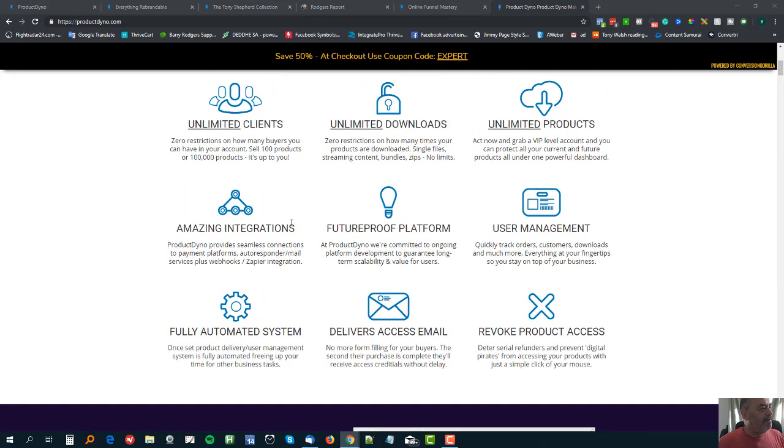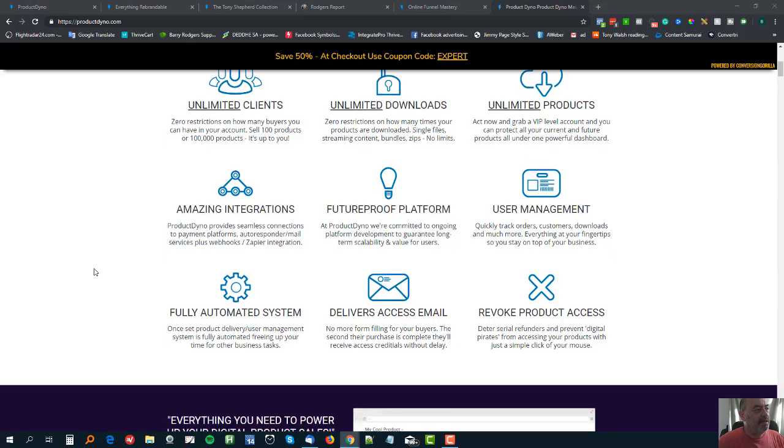So here are some of the main things: you've got unlimited clients, you're not limited to how many people you can have in your system, unlimited downloads and supported files, unlimited products, and integrations - which I'll talk about in a minute. It's a future-proof platform. They are developing this, working on it all the time, bringing new features and tweaks, and have done so over the last 18 months.